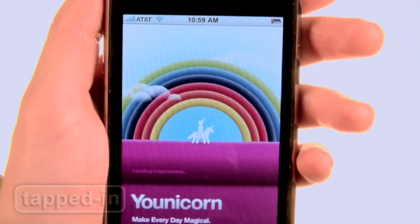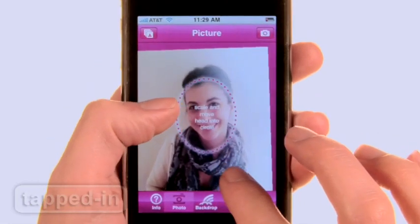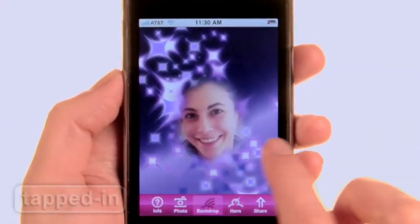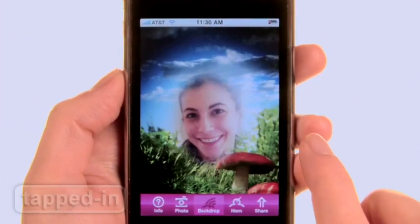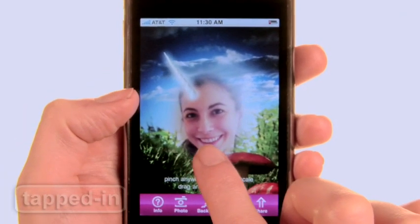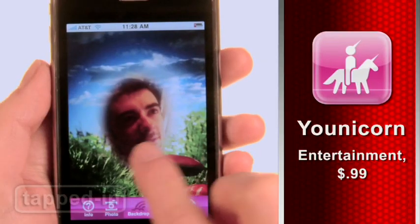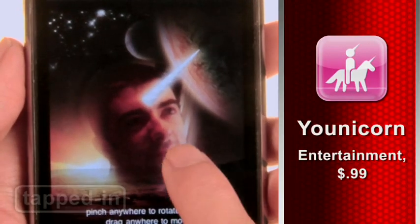Unicorn is an app that lets you transform anyone into a unicorn. Upload a photo, scale it to size, and then choose from 12 majestic backgrounds. Now comes the best part — place the unicorn horn by pinching it to size. When you're done, email and share your creation via Facebook. For a buck, this app is truly magical.